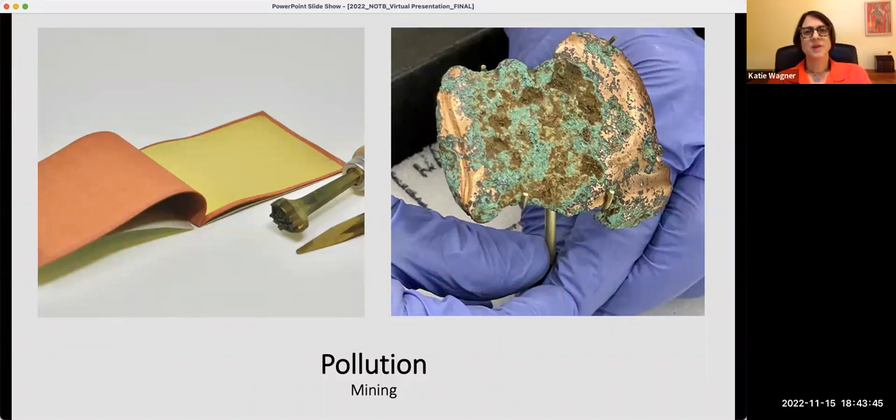Metal used in book production — such as gold and copper — also had toxic properties or extraction methods. Mining for gold releases mercury and cyanide into the environment, endangering ecosystems. Copper, used for book printing and illustration since the 1400s, has been extracted and used since prehistoric times. The extraction process can release toxins including mercury, lead, arsenic, asbestos, and cadmium.